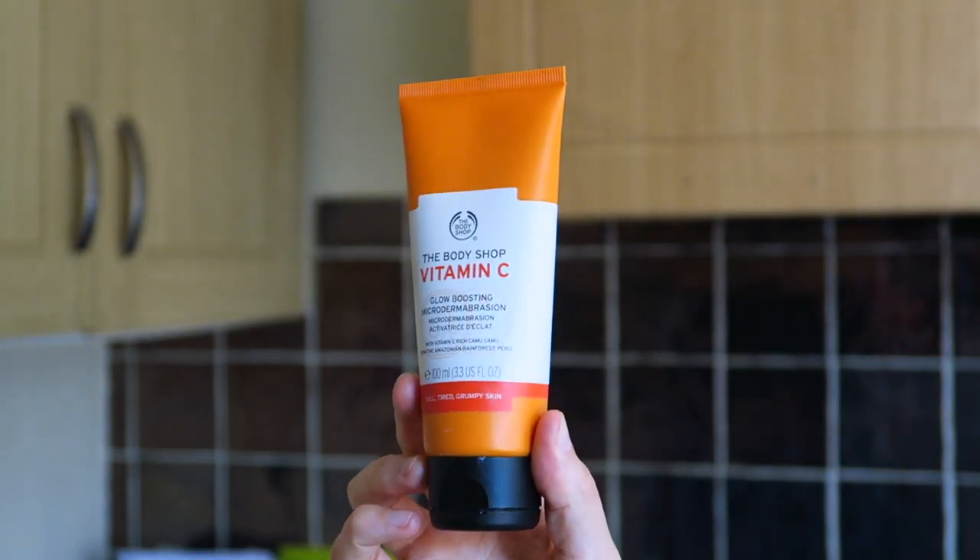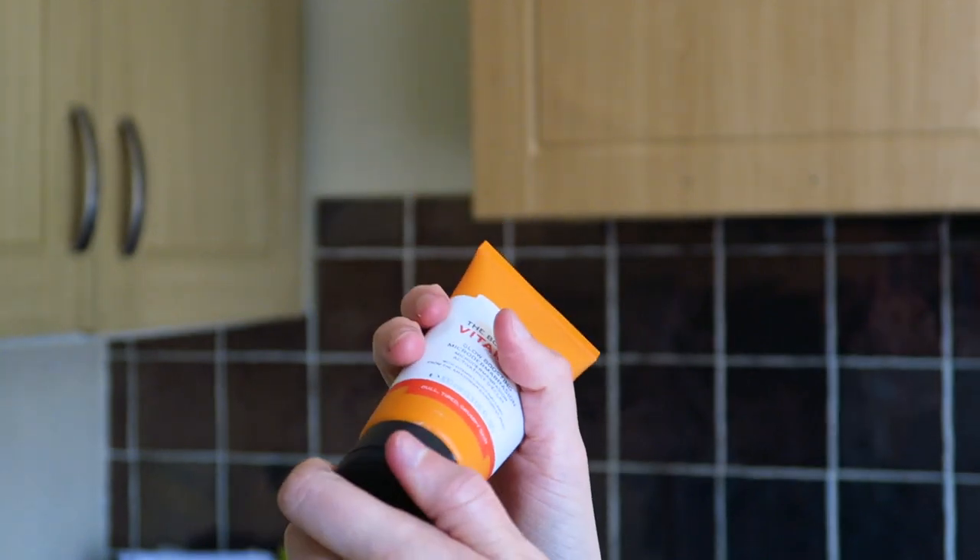I also picked up this, which I've used once since buying it a few days ago. This is the Vitamin C Glow Boosting Microdermabrasion, from the Vitamin C range which is my favorite range at the Body Shop — it's all about glow. I've never purchased this before; I tried their daily polish but this is a proper strong, intense scrub. They recommend using it once a week rather than every few days, because it's so powerful. This is definitely the best scrub I've ever tried in terms of exfoliation — it's really quite strong, so if you have dry skin it's important to exfoliate.